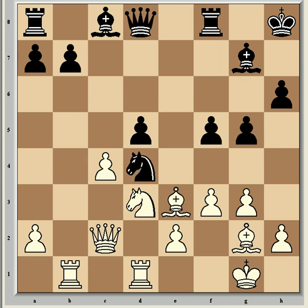But Nxd4 is what Nakamura plays. Okay, that's the end of part one.